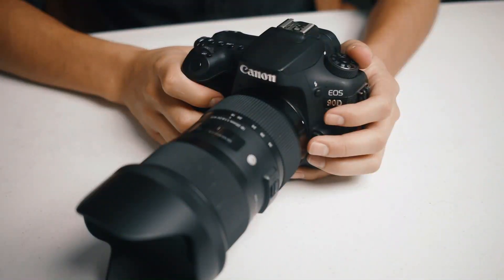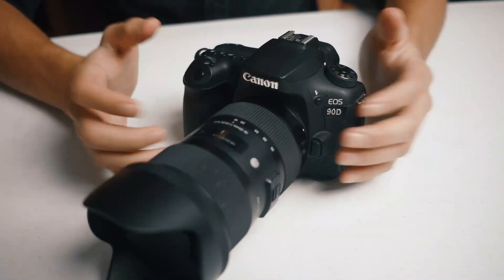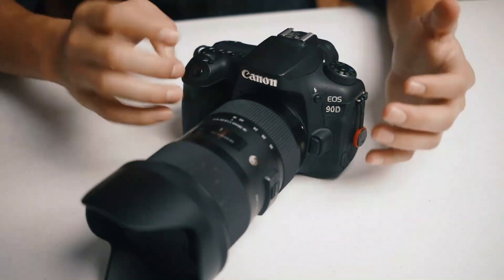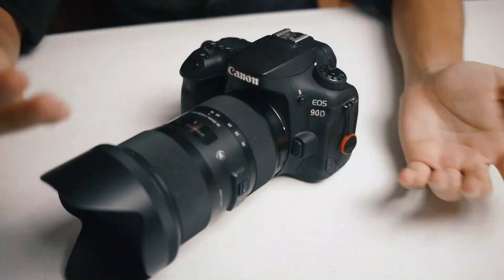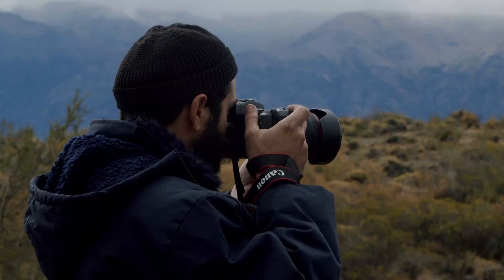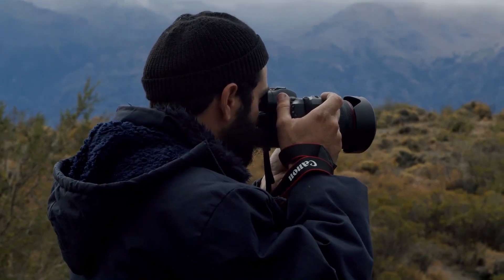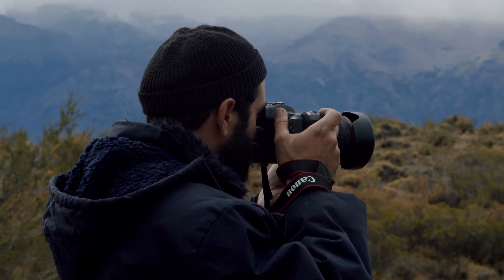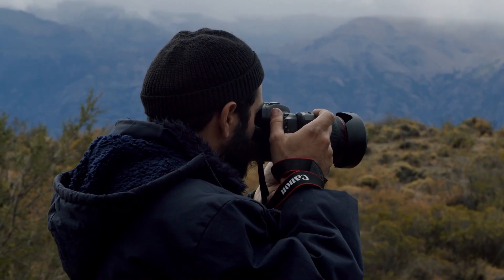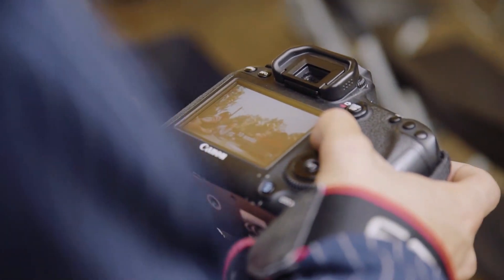Number 3: Canon EOS 90D. The Canon EOS 90D is a mid-range DSLR camera that was first introduced in 2019. It features a 32.5-megapixel APS-C CMOS sensor and a DIGIC 8 image processor, which together deliver high-quality images with excellent detail and color accuracy. The camera's autofocus system includes 45 cross-type autofocus points and dual-pixel CMOS AF technology, which provide fast and accurate autofocus tracking in both stills and video modes.